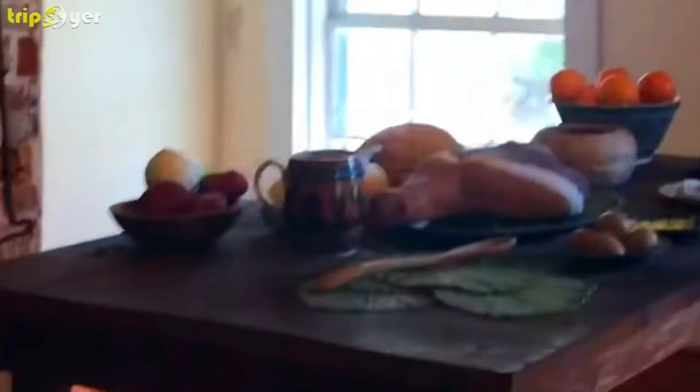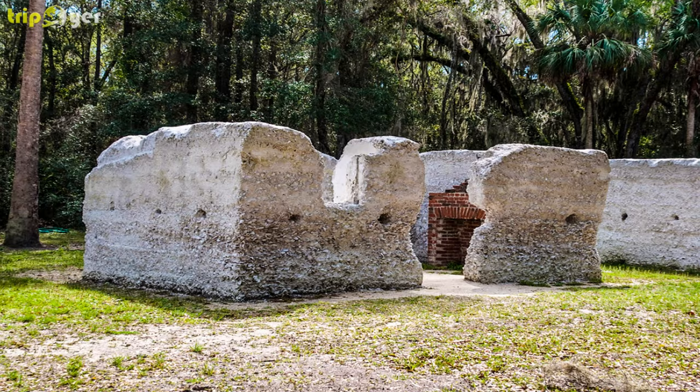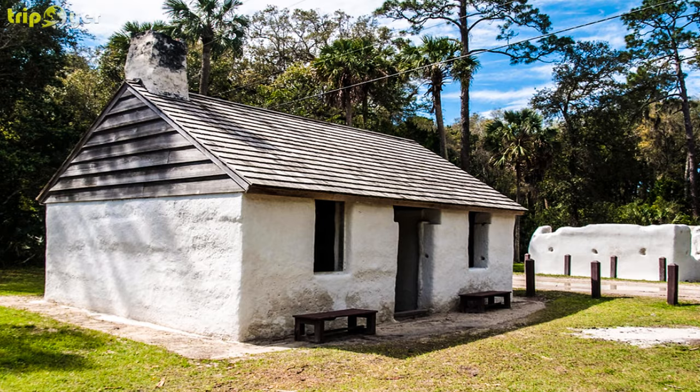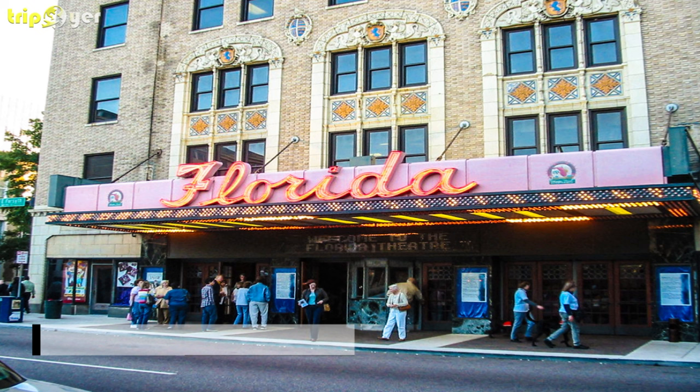Number six: Kingsley Plantation. On Fort George Island east of the city, Kingsley Plantation takes you back to the 19th century. It's a grand Southern mansion from the pre-Civil War era, featuring a plantation house, kitchen house, barn, and remains of some 25 slave cabins. Zephaniah Kingsley married one of his enslaved people, who became a successful businesswoman and property owner, though discrimination forced them to relocate to what is now the Dominican Republic. Native Americans lived on this land more than a thousand years ago, and some visitors report spotting ghosts on the property.